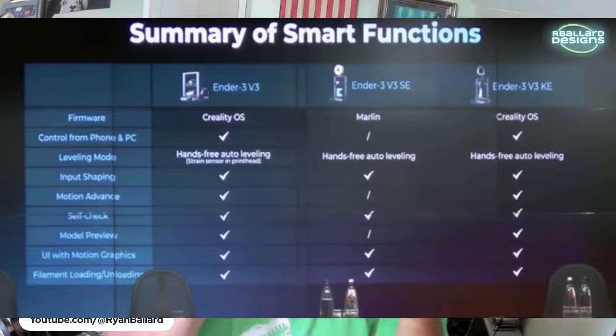You can control the V3 from your phone or PC just like any other Klipper machine. It has hands-free auto leveling with a strain sensor in the print head — pressure sensors rather than a probe. All models have input shaping; pressure advance is on the V3 and KE but not the SE since those two run Klipper. There are also self-checks and model preview on all except the SE.